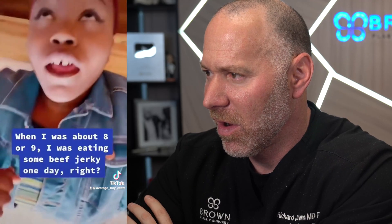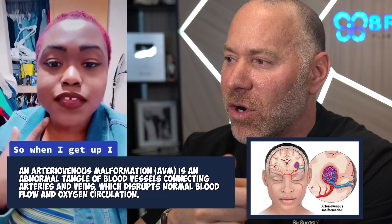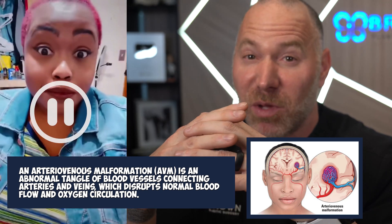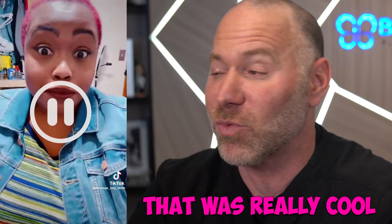When I was like eight or nine, I was eating some beef jerky one day, and I could feel my jaw muscles getting tight. Ever since that day, when I lean over, the blood starts to rush to the left side of my face. You can see it happening now. She probably has an AV malformation, or an arteriovenous malformation — it's an abnormal collection of blood vessels. So when she lays back, the blood rushes into that and it swells. Sometimes those need to be surgically removed if they cause problems. But that was really cool.